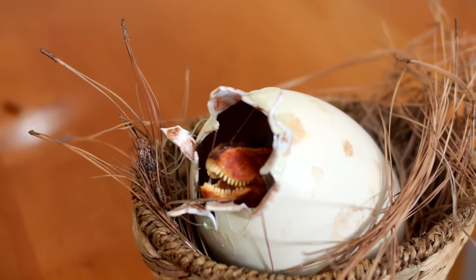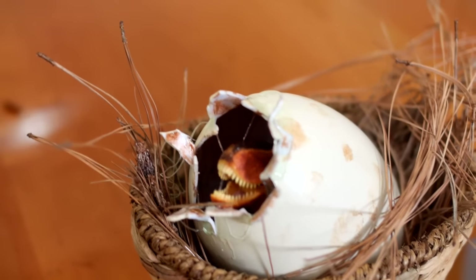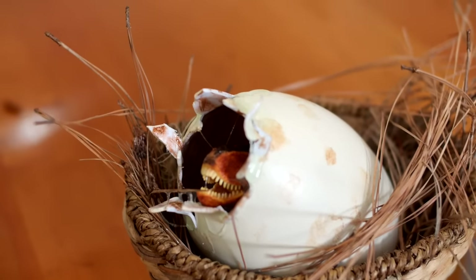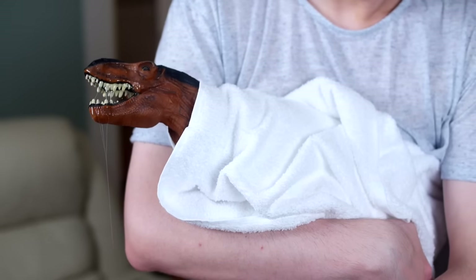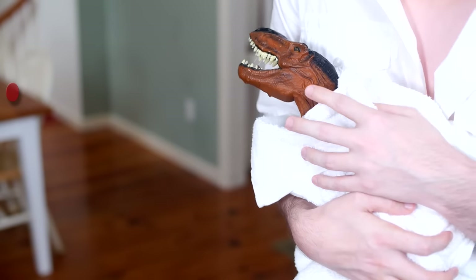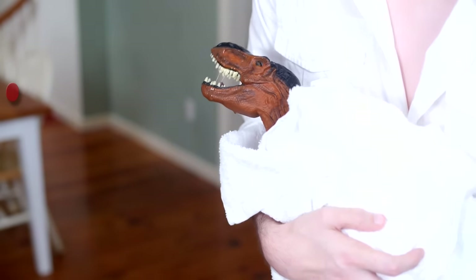Oh, look at it! Look how tiny it is! I want to hold him! Look at him! He's so precious! So precious! You want to hold him? You better believe it! There you go! Hey buddy! I just hope the mother dinosaur's not looking for him! You worry too much! You're probably right. He's all mine now.